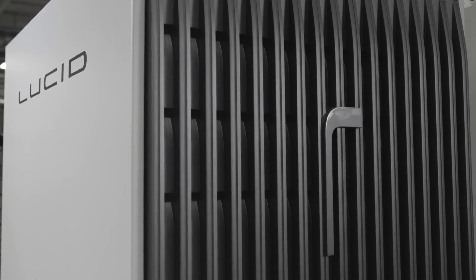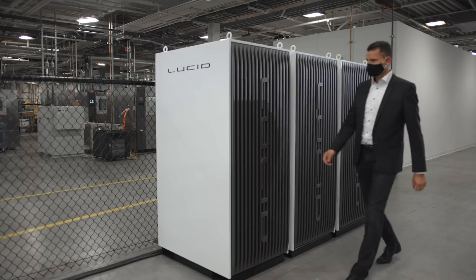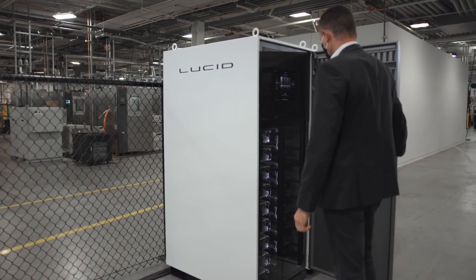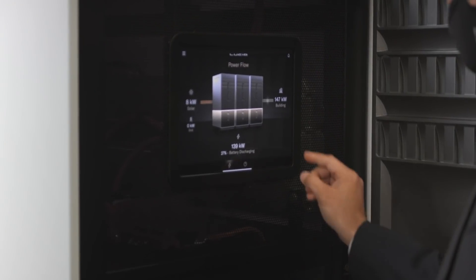We also have a first ESS system where we can use the same technologies from our car into our static energy storage systems, achieving an economy of scale which feeds back to the car.